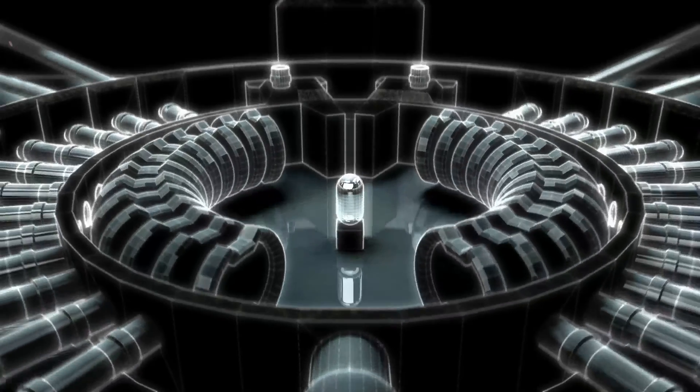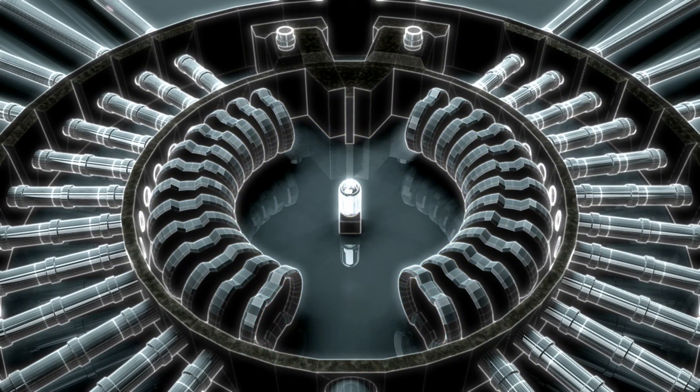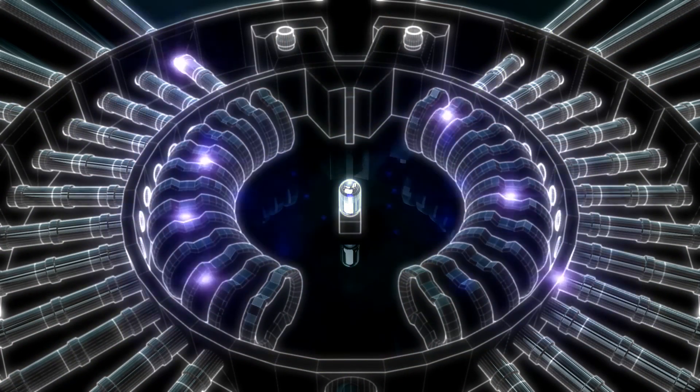The protons leave the linear accelerator with an energy of one thousand million electron volts, and at the very end of their journey, they smash into a molten metal target. It is in this collision that the spallation process takes place, with each proton spalling approximately 30 neutrons from the nuclei of the atoms inside the target.